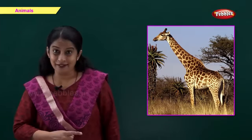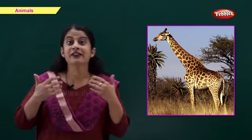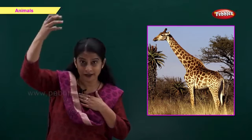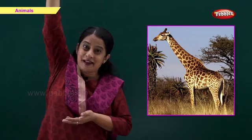This is a giraffe. G for giraffe. A giraffe has a long neck. And you know, friends, a giraffe is the tallest animal.